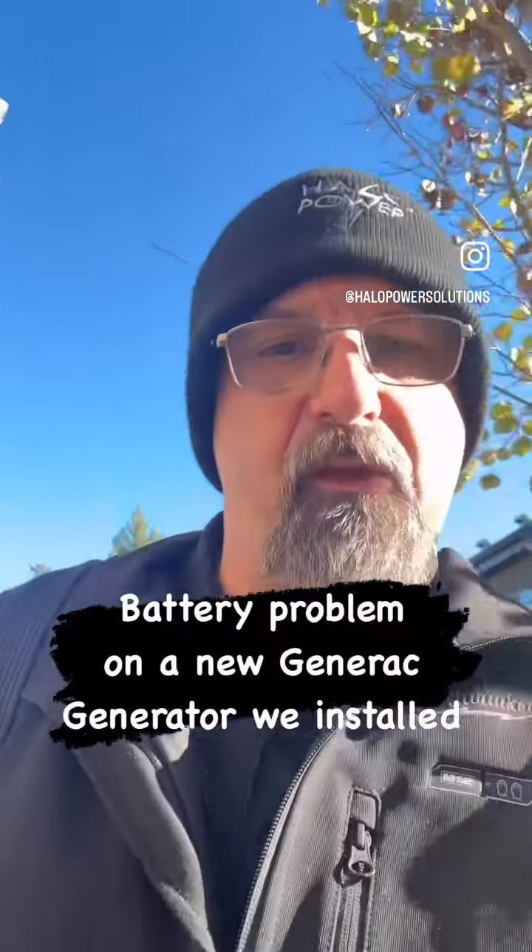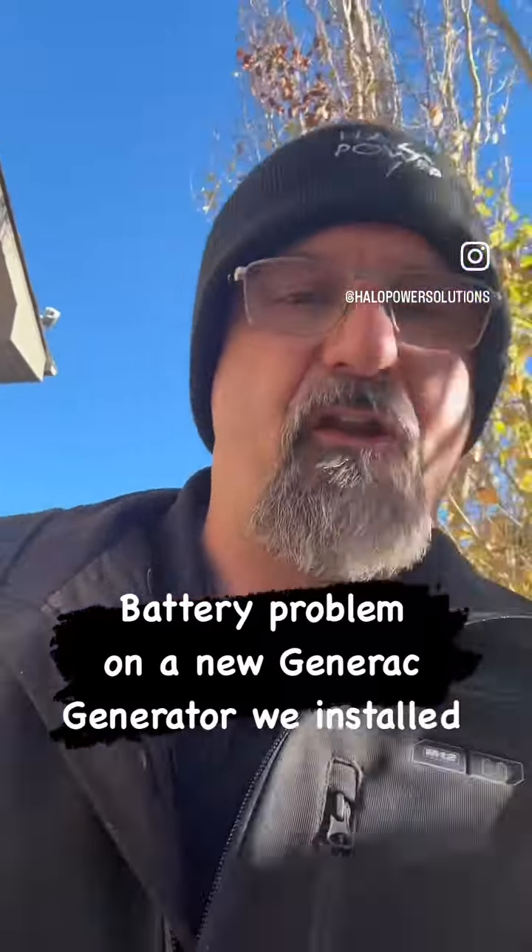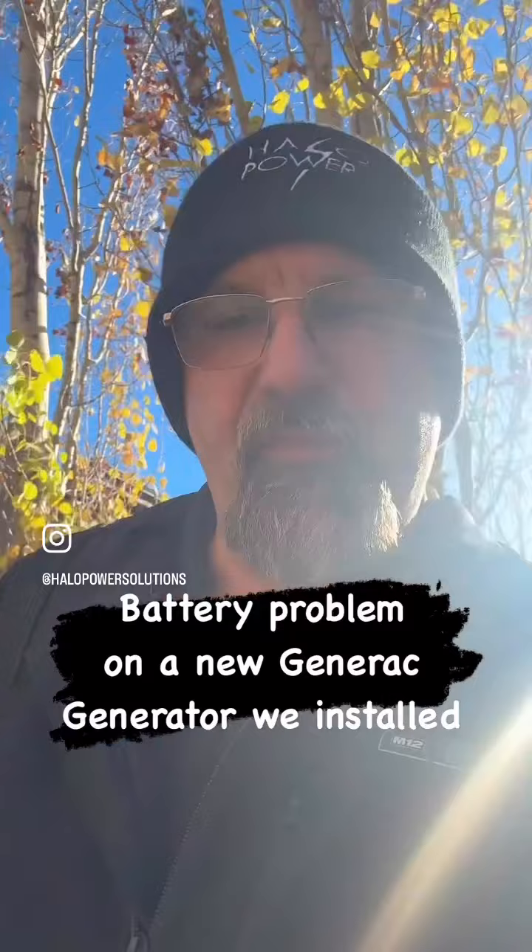Hey there, it's Kevin of Halo Power Solutions. We're out in Sturgeon County where we installed a generator earlier this year, and a customer got a notification on their mobile link that the generator has a battery problem. So let's check out what we've got.